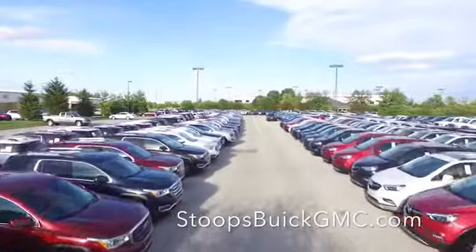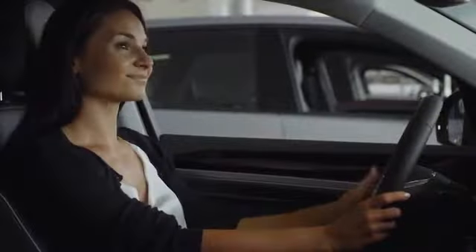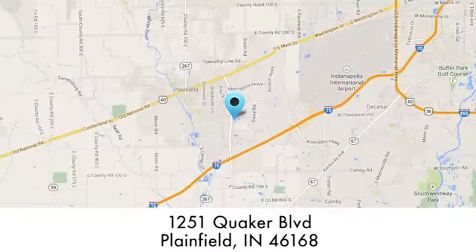At Stoops Buick GMC, we take pride in our large selection and will work hard to serve you. We're conveniently located at 1251 Quaker Boulevard in Plainfield, Indiana.